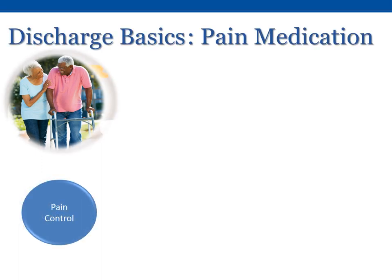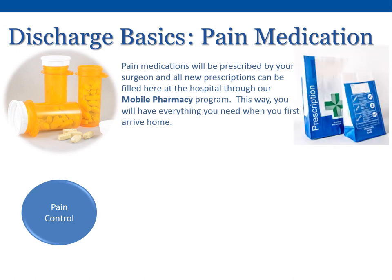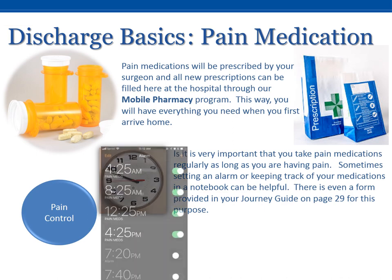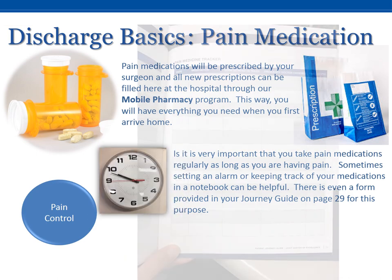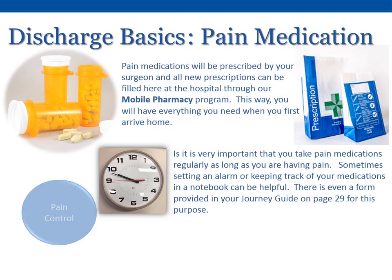Pain medications will be prescribed by your surgeon, and all new prescriptions can be filled here at the hospital through our mobile pharmacy program. This way, you will have everything you need when you first arrive home. It is very important that you take your pain medications regularly as long as you are having pain. Sometimes setting an alarm or keeping track of your medications in a notebook can be helpful. There is even a form provided in your journey guide on page 29 for this purpose.